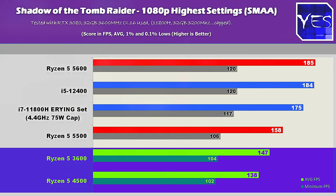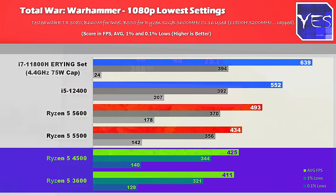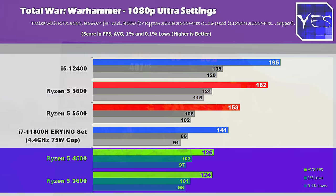Moving over to the next title, Total War, we've got a similar result. Looking at these FPS numbers, they are absolutely fine on the Ryzen 5 4500. Both the average FPS and the 0.1% lows are looking pretty good on this CPU.